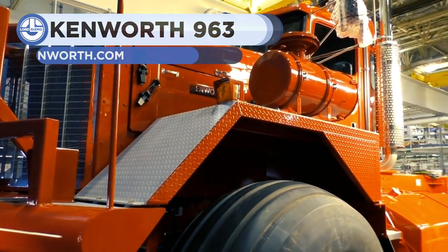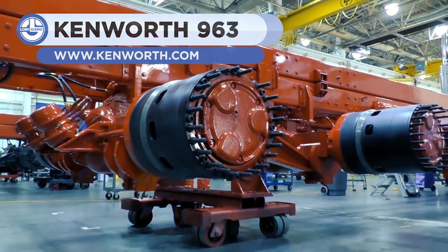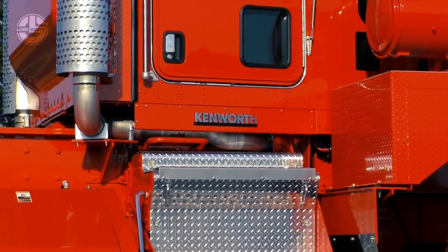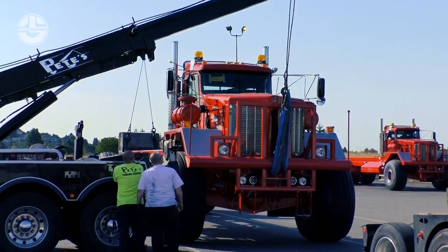Next, we have the Kenworth 963. Although being built more than 50 years ago, the gigantic off-road truck is still in production in 6x6 or 8x8 configurations. It is built using components from other models of the same manufacturer, and has a redesigned double-rail chassis.